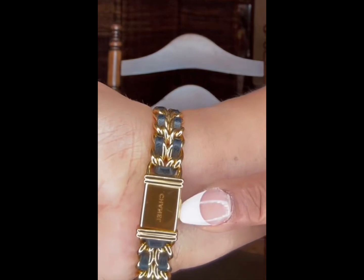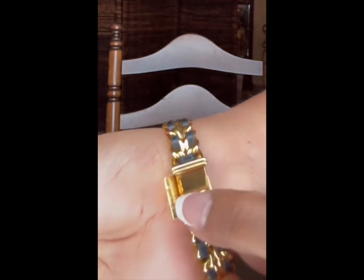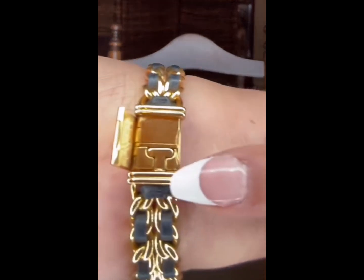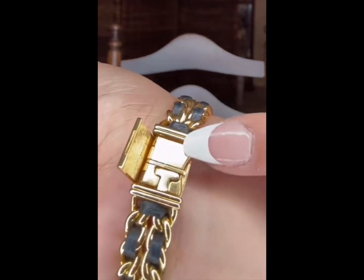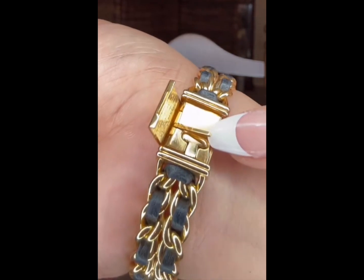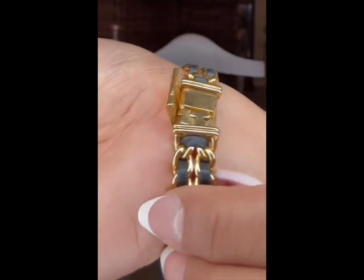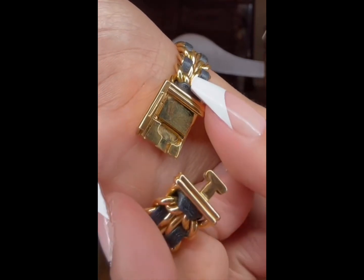Here's the clasp — it's very unique. You open it like this, and you can see there's a line here. You have to take that off so that you can remove it.